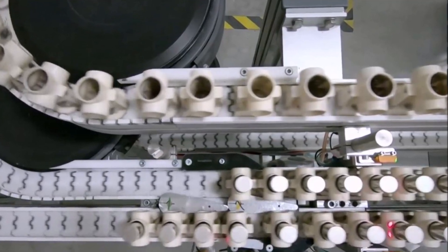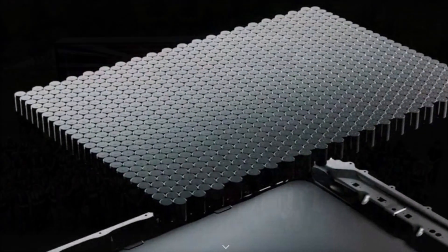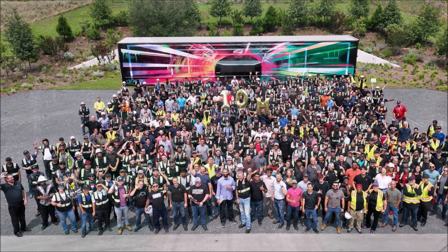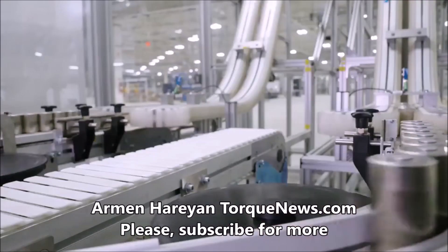In our next report, I have breaking news about Tesla's 4680 battery cell production. Just about an hour ago, Tesla announced a major milestone in 4680 cell ramp at Gigafactory Texas.